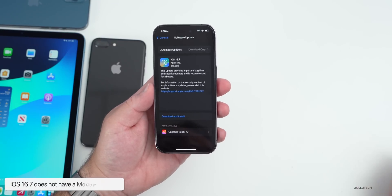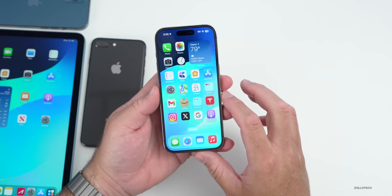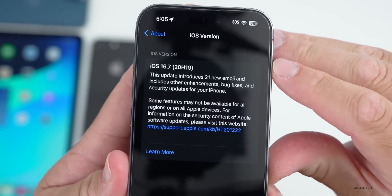This particular update does not have a modem update. Let's go ahead and take a look at the build number — we'll go to Settings, then General, then About, and you'll see the build number is 20H19.